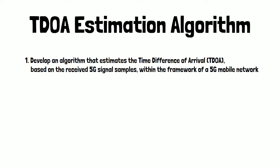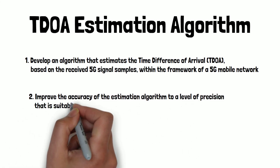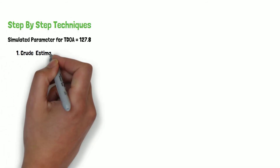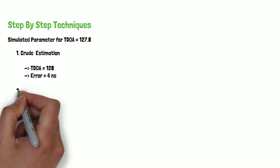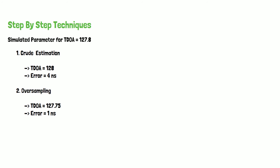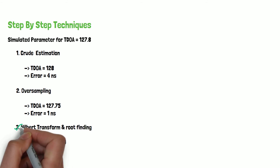The TDOA estimation algorithm was developed to estimate the TDOA based on the received 5G signals at the dots, and at the same time improve the accuracy of the estimation algorithm to a level of precision suitable for indoor positioning. This was improved by three different techniques: starting with the crude estimation technique, which produced 4 nanoseconds of error; then oversampling, which produced 1 nanosecond; followed by the Hilbert transform and route finding technique, which improved the level of precision to 54 picoseconds, suitable for indoor positioning.